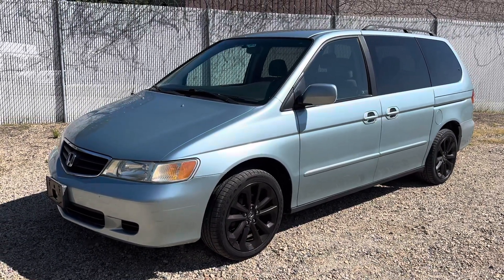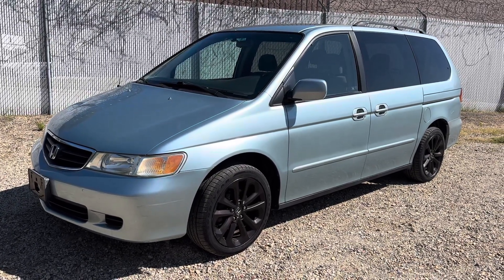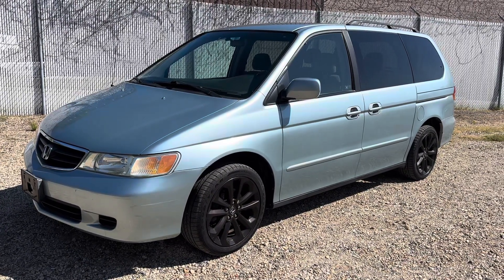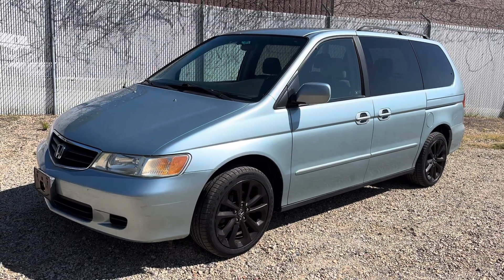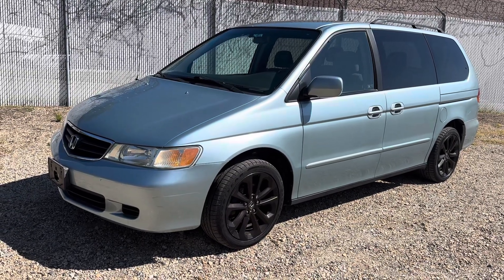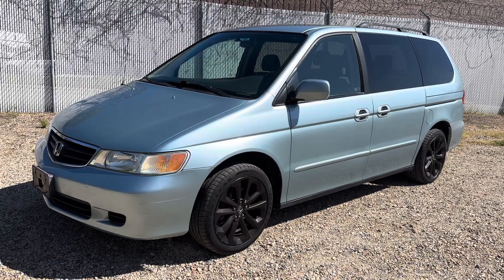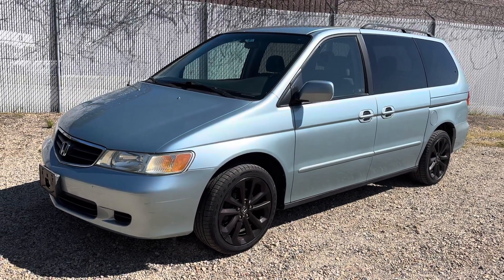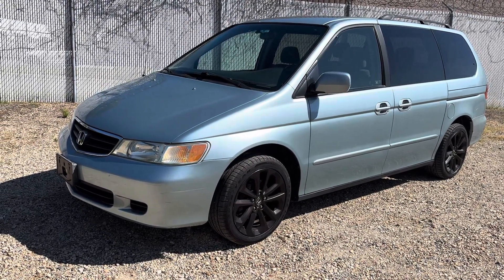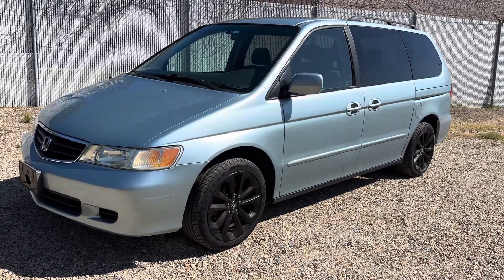2003 Honda Odyssey EX in beautiful condition with 103,000 miles. It's Maryland state inspected and comes with a 30-day warranty. In this video we're going to show you everything about the car — every panel inside and outside, the engine compartment, and how it runs. There are no warning lights on the dashboard and the vehicle runs beautifully.